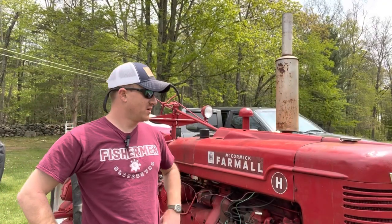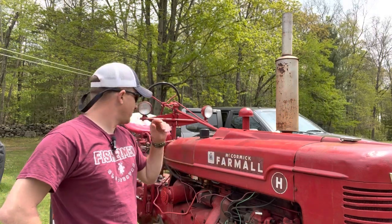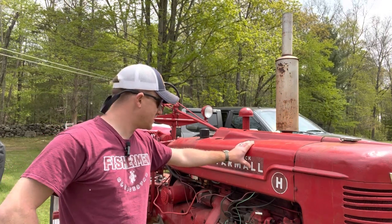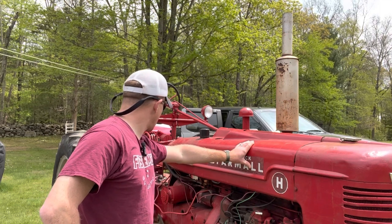Hey guys, welcome back to Ridgeback Farm. Today, behind me, I have the 1943 Farmall H. What we're going to be doing today is a little bit of diagnosing on it, and hopefully the issue is easily solvable, and I'll kind of show you guys what we'll be doing.